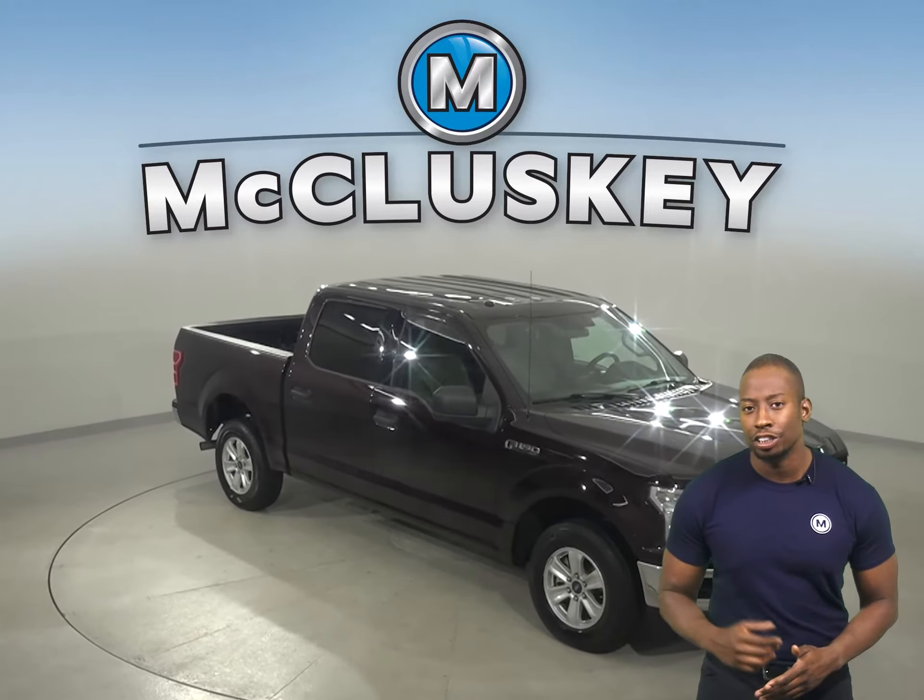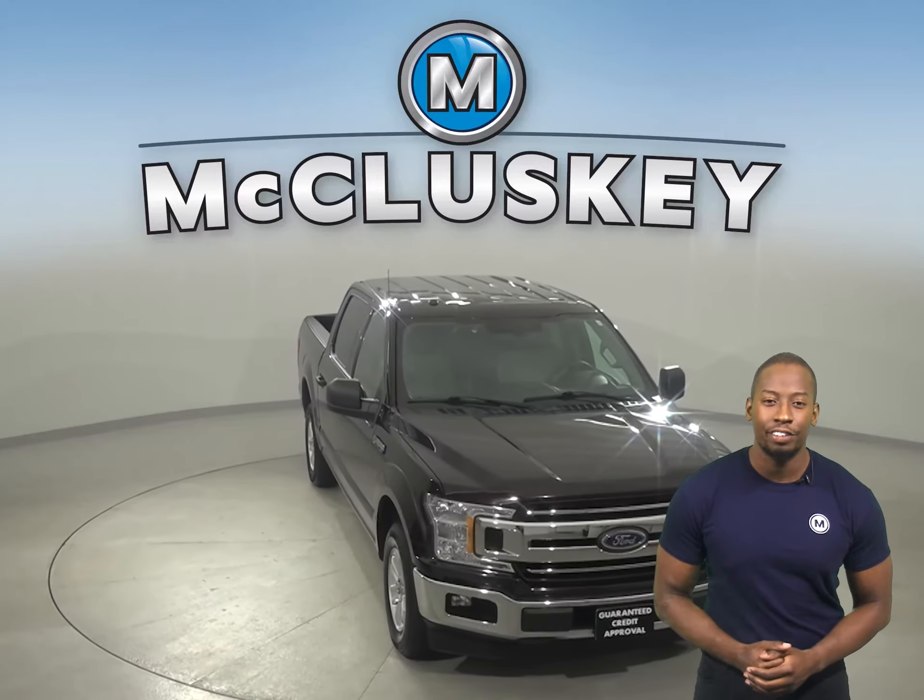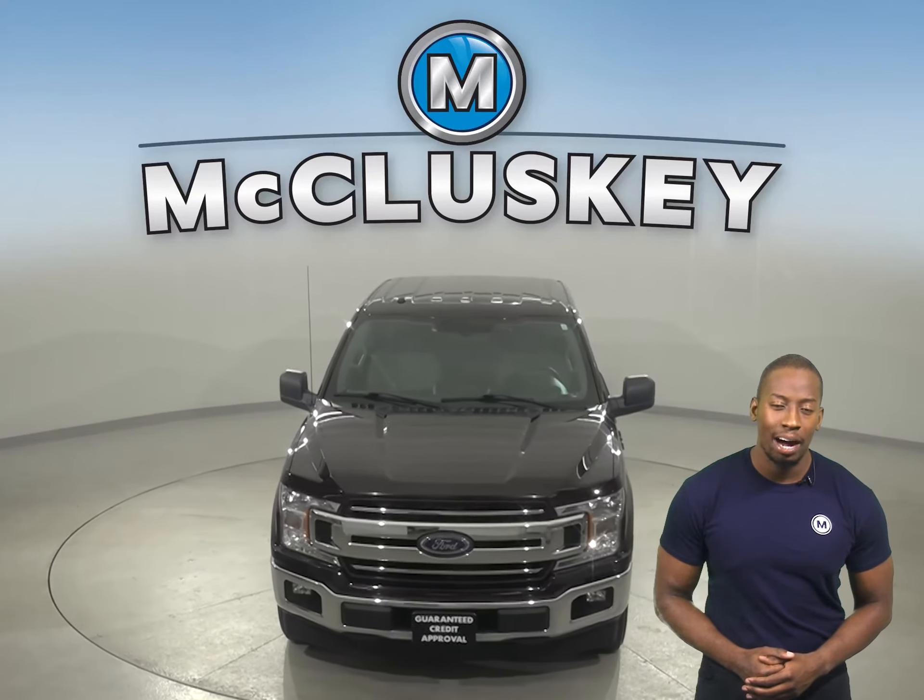ABS brakes and traction control are available for you. Come on down and take this vehicle out on a free 48-hour test drive.